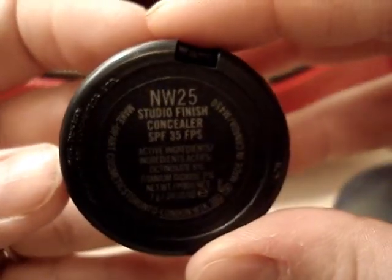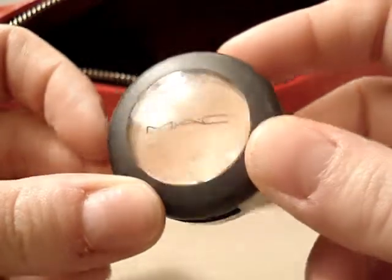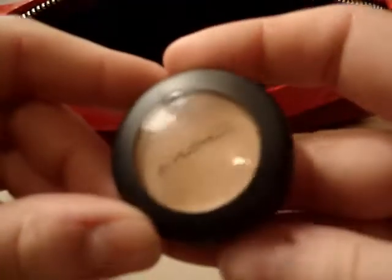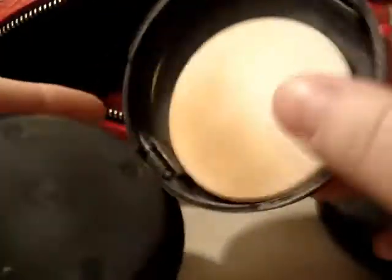Next is my favorite concealer — I'm an NW25 and this is the MAC Studio Finish concealer. I use this for under-eye circles and imperfections on my face that I need to cover up. Next is my Studio Fix powder in NC20. I don't usually use the little brush in the bottom — I've only used that on my mom when it was clean.